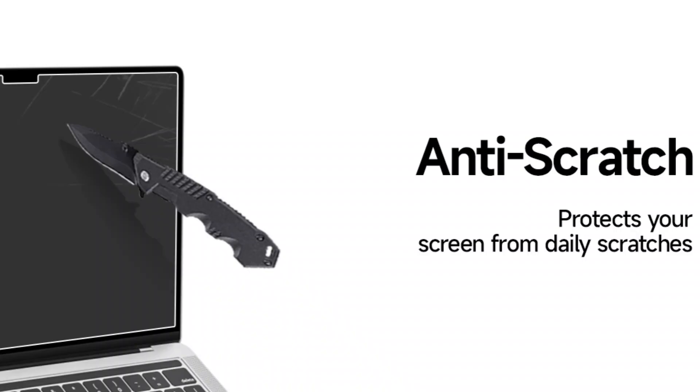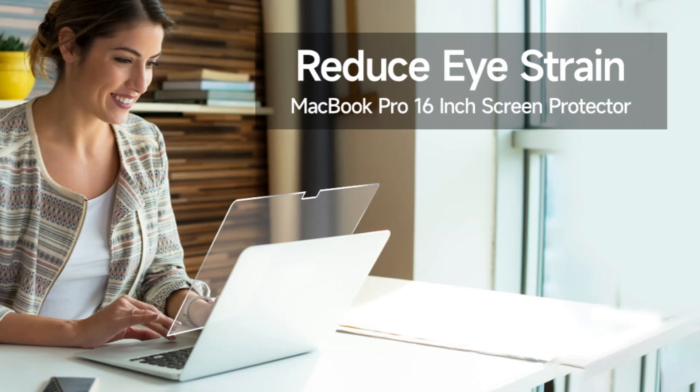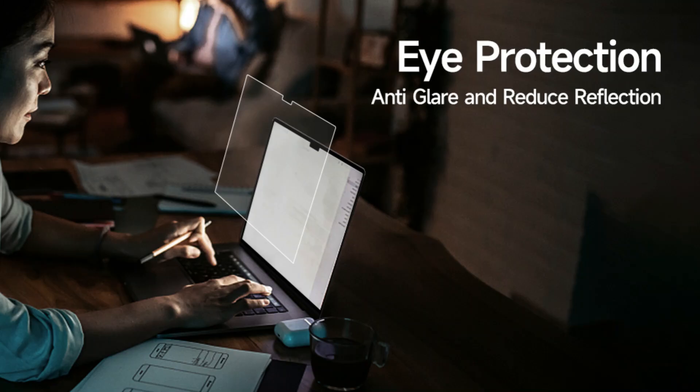Constructed from premium seven-layer film, it is designed to minimize reflection and glare while thwarting smudges and fingerprints, keeping your computer's screen clean in addition to shielding your eyes from glare.